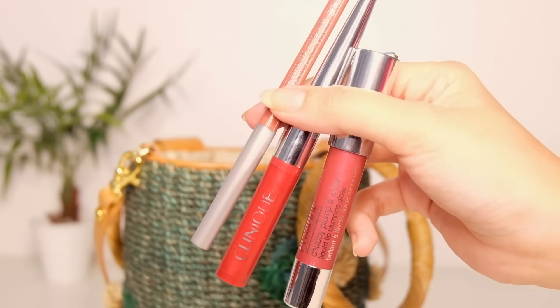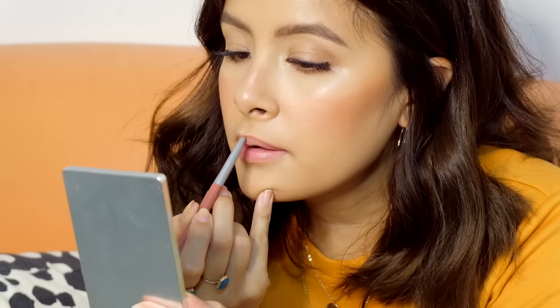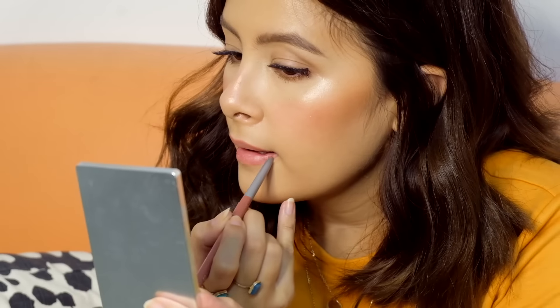The last step, which is my favorite part, is putting on lipstick. First, I put on liner, then I put on top lip shadow in crimson, and lastly I use a gloss. This one is Chubby Plump and Shine in Vava Violet.